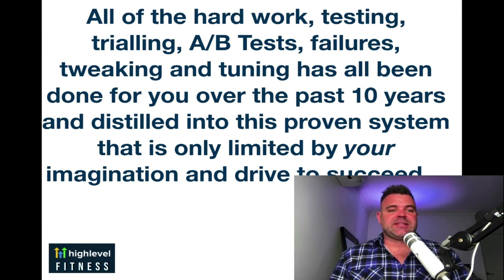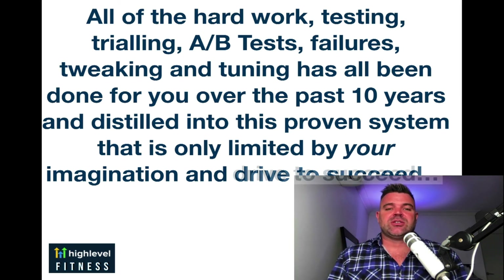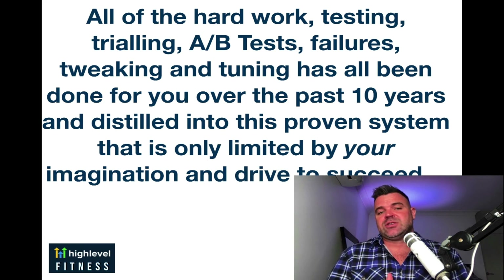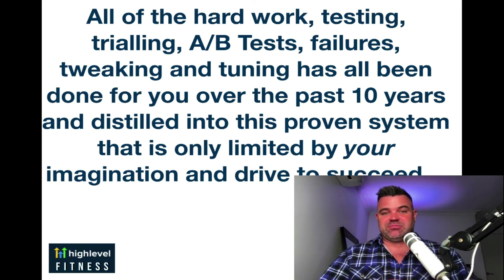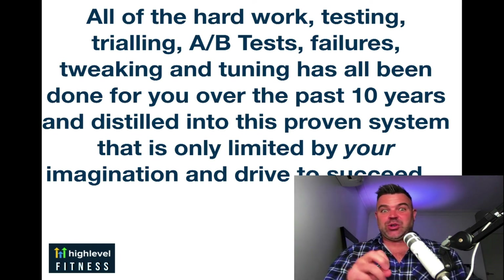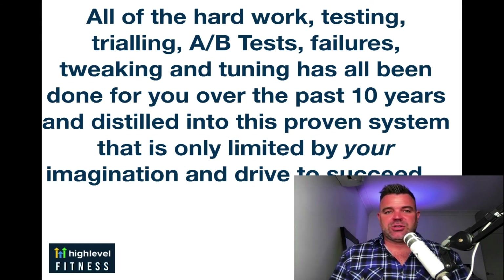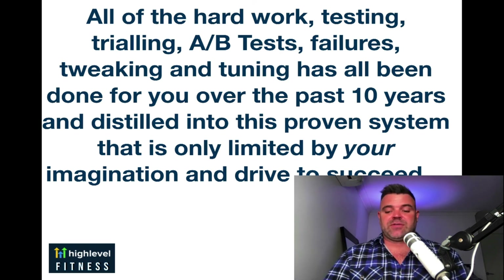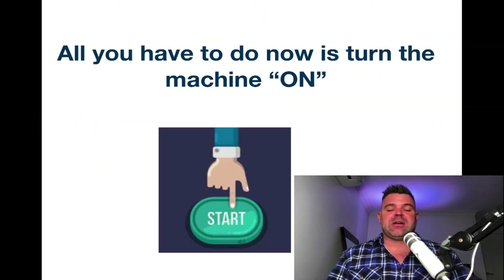So in summary, all the hard work — the testing, the trialing, the A-B testing, the failures, the tweaking, the tuning — has all been done for you over the past 10 years. And all the successes as well have been distilled into this proven system that is only limited by your imagination and drive to succeed. Everything is at your hands now to make all these changes in your business. It's 99% automated — all you've got to do is press the buttons, put in the copy, insert your studio name into most things in the software and you're good to go. There is only a little bit of work to do before you can really have all this functioning and making your life easier and your business incredible. All you have to do now is turn the machine to on.